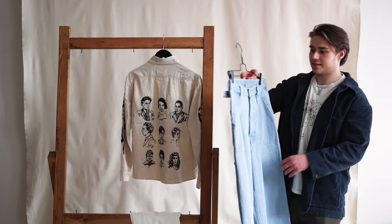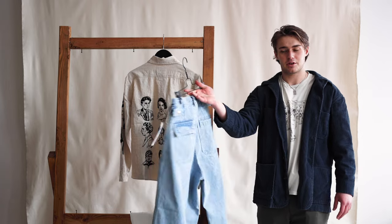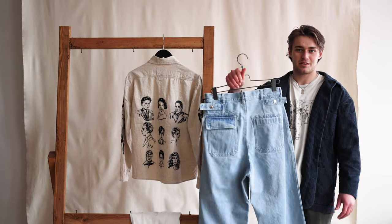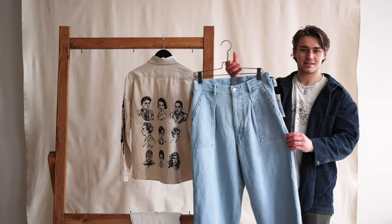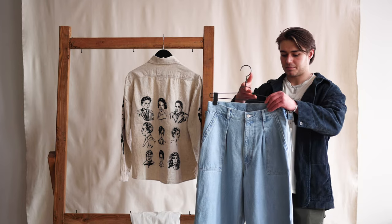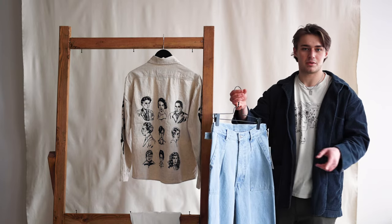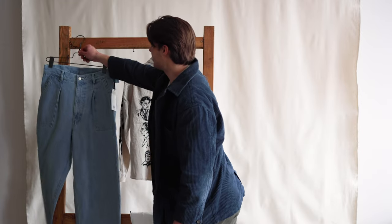We actually just got these J Press utility denim bleach color pants in last week, shot them last week, and I immediately fell in love with them. Everything down to just the details and the square pockets — it's kind of unique. It just has a baggy look. These also have kind of a high waist — you wear them a little bit higher. I really like these. I think they're going to go really well with the ivory colored VisVim shoes.